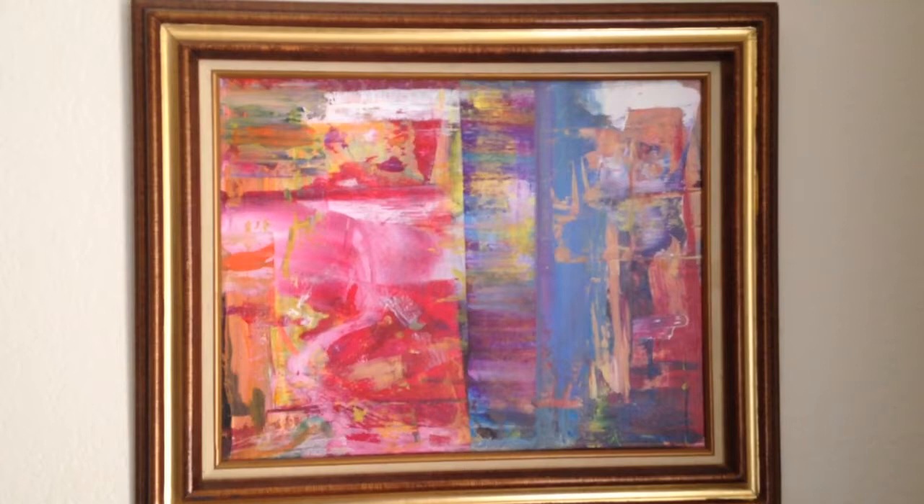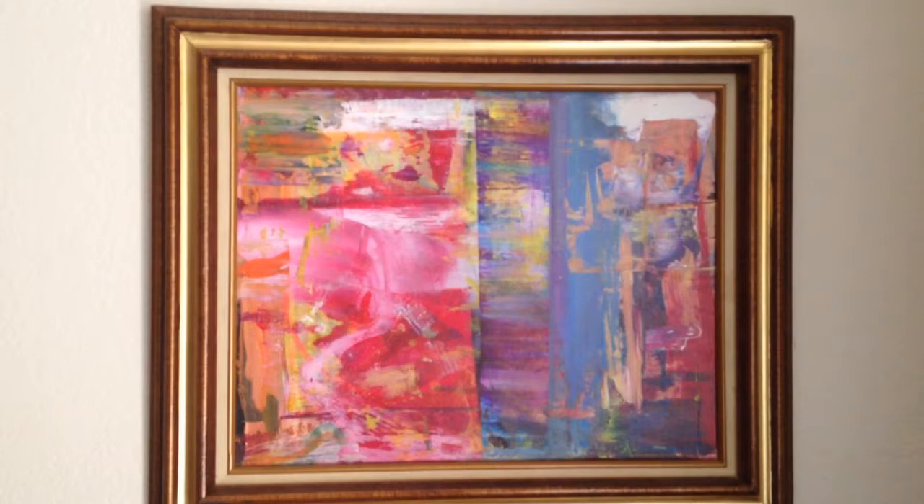Hello, I'm Darryl Green. I want to show you some of my original abstract artwork I have for sale here today.